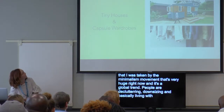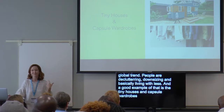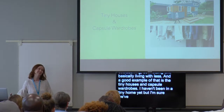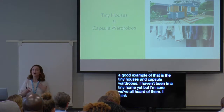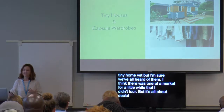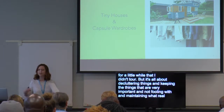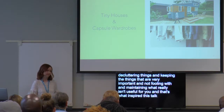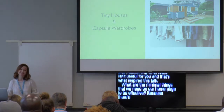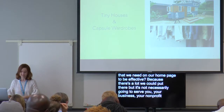I was taken by the minimalism movement that is very huge right now. It's a global trend. People are decluttering, downsizing, and basically living with less. A good example of that is the tiny houses and capsule wardrobes. It's all about decluttering and keeping the things that are very important and not maintaining what really isn't useful for you.